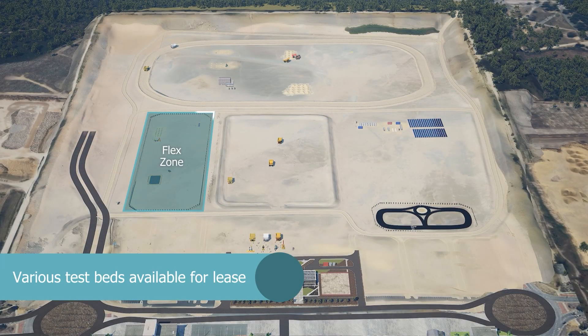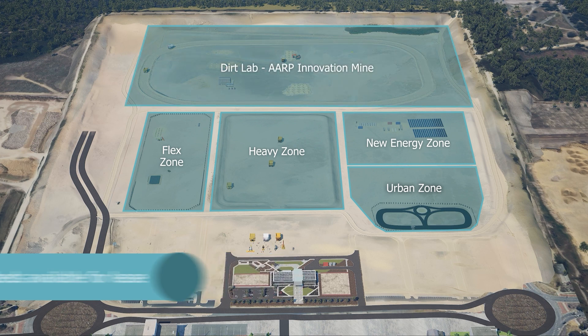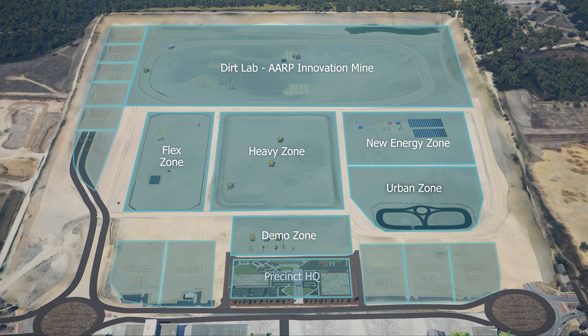Utilising various testbeds across a state-of-the-art 51 hectare site and accelerating industrial technology development, testing facilities can be tailored for mining, energy, agriculture, construction, defence, space, advanced manufacturing and more, with a number of public access and private leaseholds available.